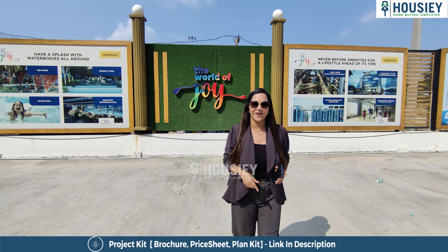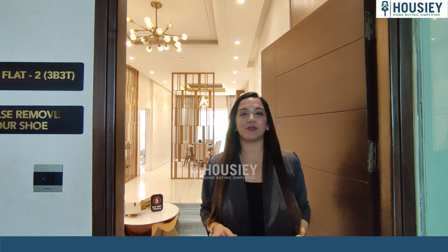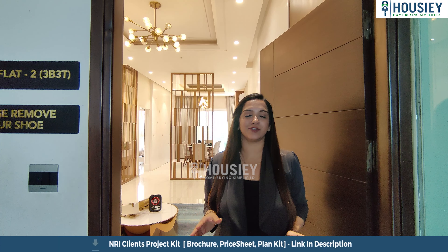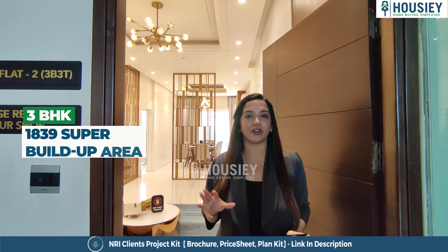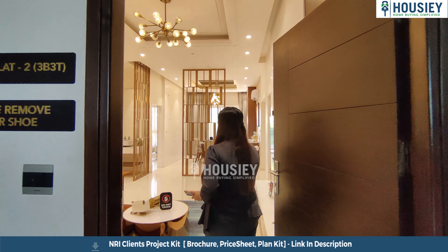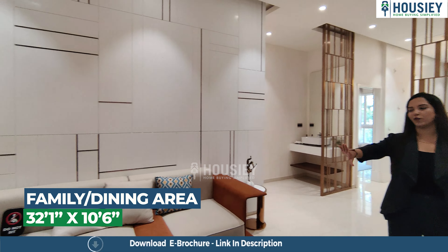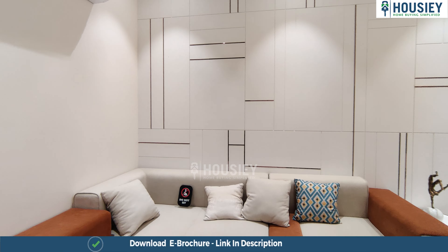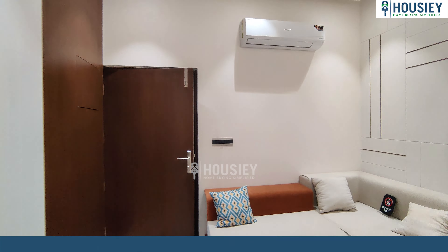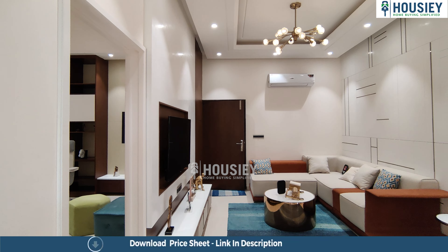We are going to see the 3 BHK sample flat of World of Joy by Urban Rice Developers, which is 1,839 square feet super built-up. As we enter, there is a nice seating area with ample space — very beautiful and spacious indeed.